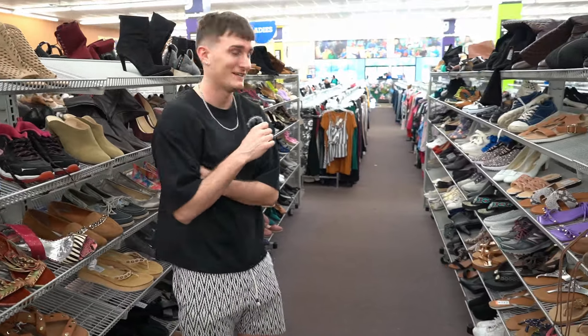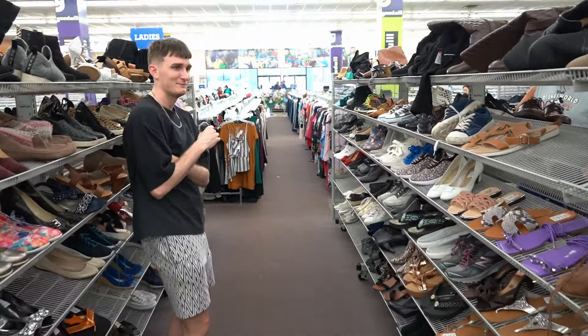We're in the shoes section. I'm going to be honest, it doesn't look promising. I don't think we're going to find anything, but you never know.